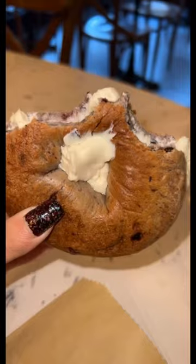They don't skip out on the toppings at all. Mine was stuffed with cream cheese. It's delicious and totally worth checking out.